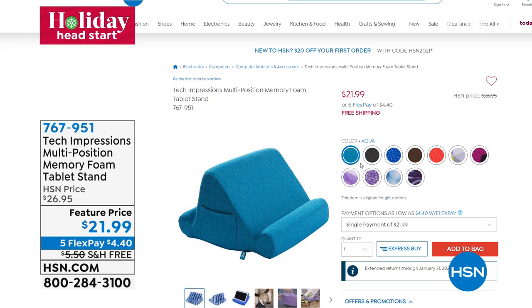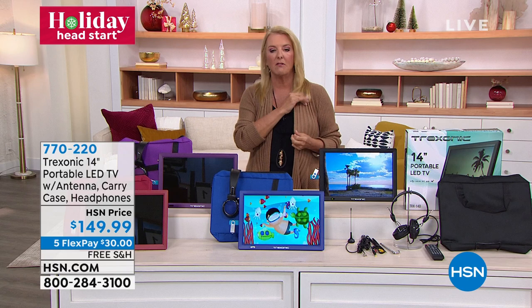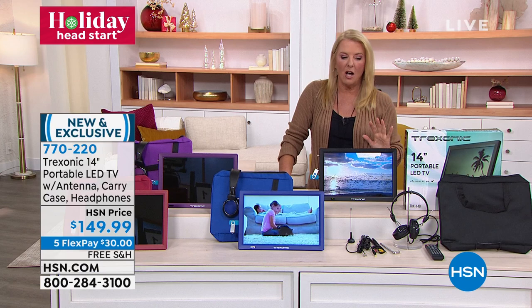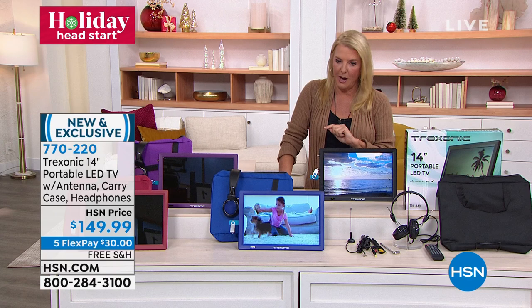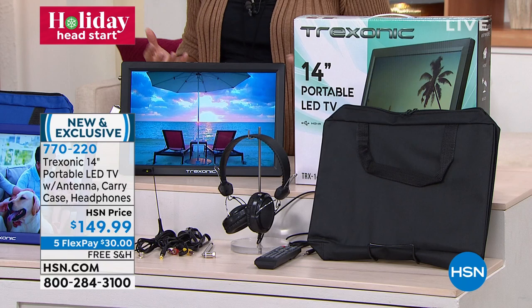We've got to continue on — we've got one more hour, and in this hour we're specifically featuring electronics. We have something so cool coming up — it's sold out the last two times it's been on the air, and I'm going to put it right here on my clothing. Before we do that, we're going to talk about portable TV. I've renamed it 'more than TV on the go,' and Joe is going to join me in a second to explain exactly what I'm talking about. This is the most remarkable way to take your video, your entertainment, and watch it on a beautiful 14-inch LED TV.